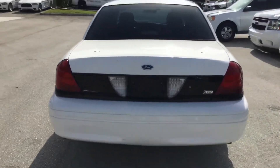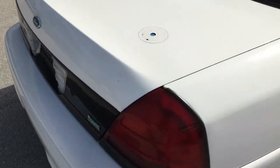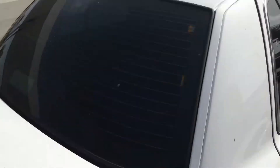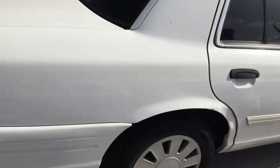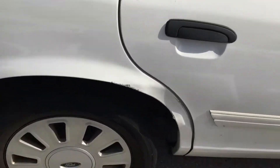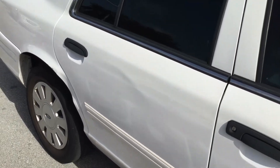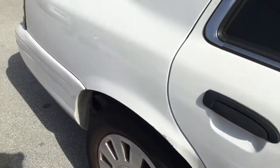It does have a couple of holes on the roof and trunk lid, and this is from antennas and lights that were removed. There are two holes drilled into the trunk lid and one on the roof. The rear quarter panel has damage on the passenger side — it's dented right there. The door looks like it's also dented, so the rear door and rear quarter panel do have damage on this one.